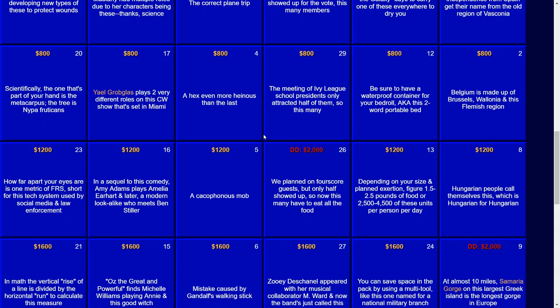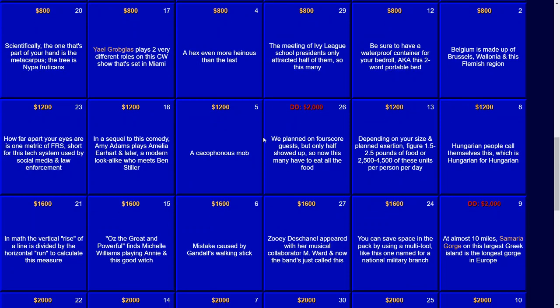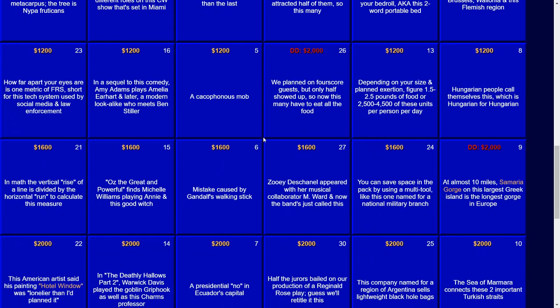For $1,200 — this was the Daily Double in the real show: we planned on four score guests, but only half showed up, so now this many have to eat all the food. The answer there — that would be 40. Zoe Deschanel appeared with her musical collaborator M. Ward, and now the band's just called this. The answer there — that would be She. Alex explained it used to be She & Him, now it's just She.